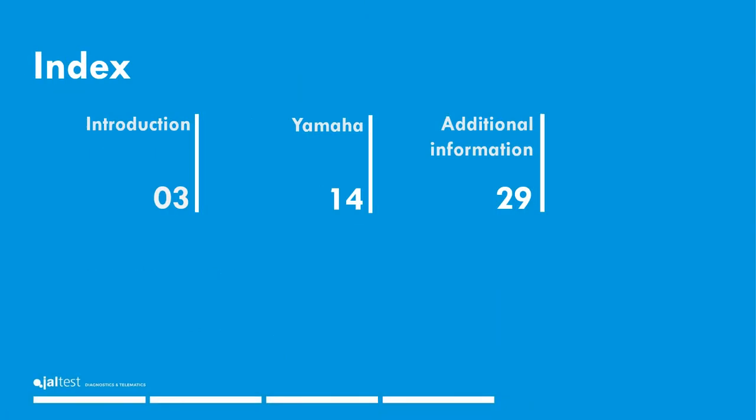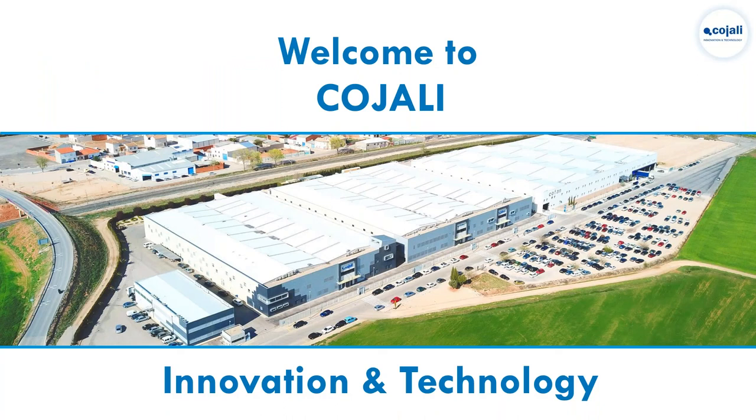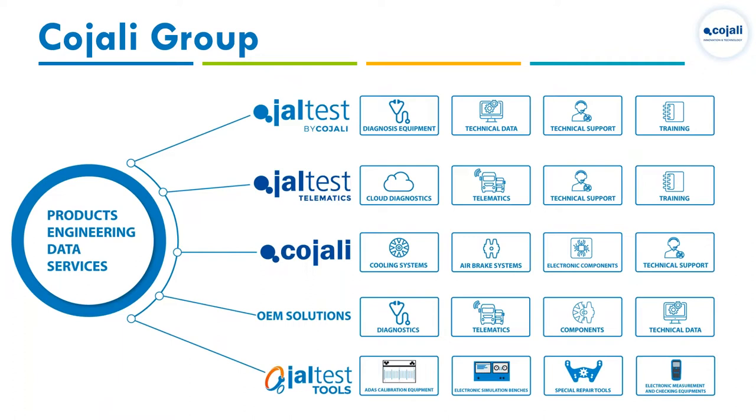Today's topic is dealer-level diagnostics on Yamaha with Joltus Marine. The company is called Kajali — sometimes people get confused between Kajali and Joltus. Joltus is the diagnostics project within Kajali. Headquartered in Spain, we're a multinational company with different divisions. Joltus telematics and remote diagnostics is a future-focused area — we're already leading in commercial vehicles and expect to apply this to marine as well.